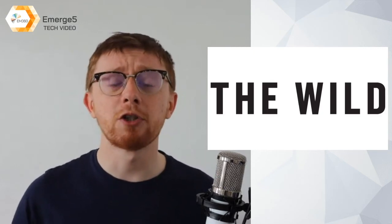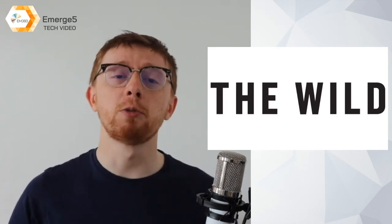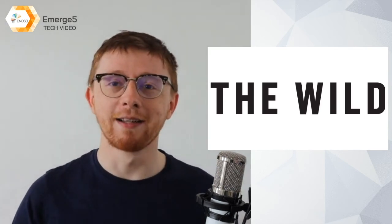Until then, please join the conversation at EM360 Tech on Twitter and LinkedIn. Subscribe to this YouTube channel, and for more great daily EM360 content, you can head on over to em360tech.com.